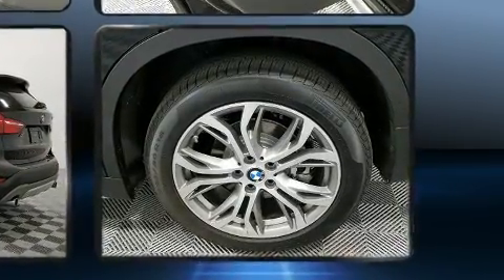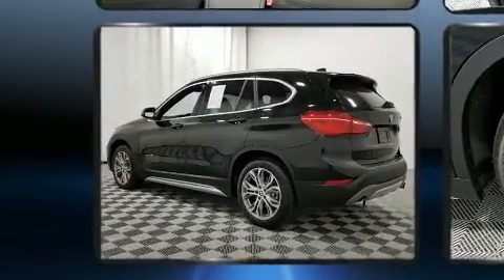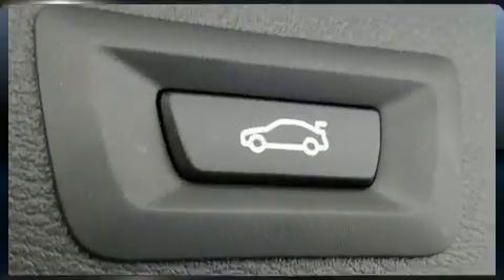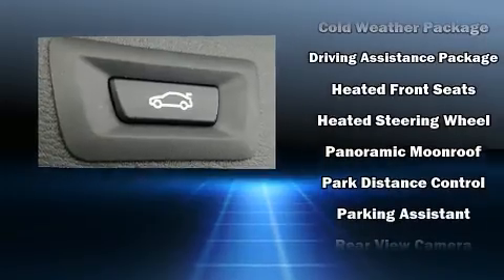BMW ensures the safety and security of its passengers with equipment such as dual front impact airbags with occupant sensing airbag, a security system, and four-wheel disc brakes with ABS. You'll never lose visibility with rain-sensing wipers, which activate automatically when the drops start to fall.